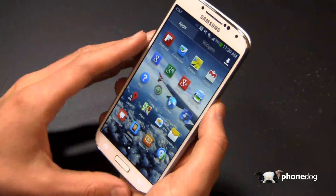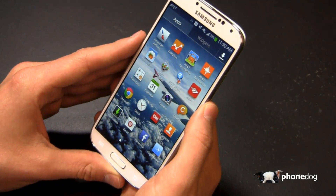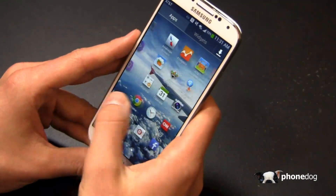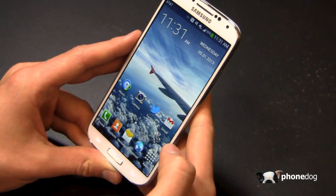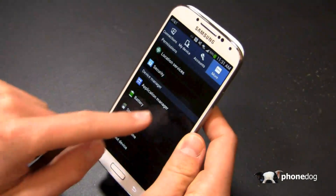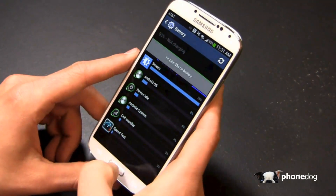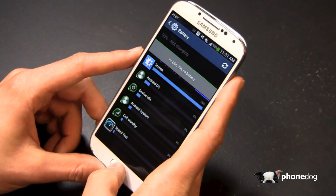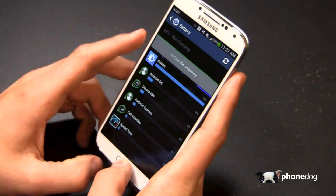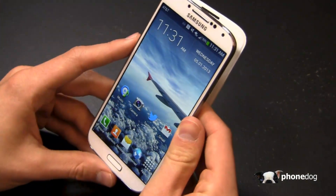That said, it made significant gains over the Galaxy S3 with much better battery life. I unplugged it off the charger yesterday morning at 6:55 AM and by 10:30 when I plugged it in, it was sitting at 32% with moderate to heavy use. I've been on the battery for an hour and 23 minutes and the screen is the predominant driver right now, because obviously I'm doing a lot of videos with the Galaxy S4. I've been pretty impressed at 93% — not bad by any stretch of the imagination.